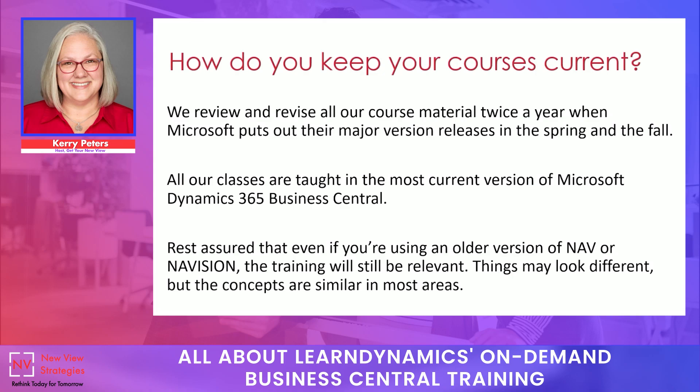What happens if you're using an older version of NAV or Navision and don't have Business Central yet? Is this training going to be useful to you? I say yes, it definitely will. Things will look different — the screens and look and feel are quite different between NAV, Navision, and Business Central. But for the most part, the functional concepts are similar or the same. The only difference you may find is there may be more functionality with new feature sets not available in NAV or Navision. The fundamental processes you use every day will be very much the same. A lot of our students take these courses in preparation for a move to Business Central — it's a great way to try before you buy.